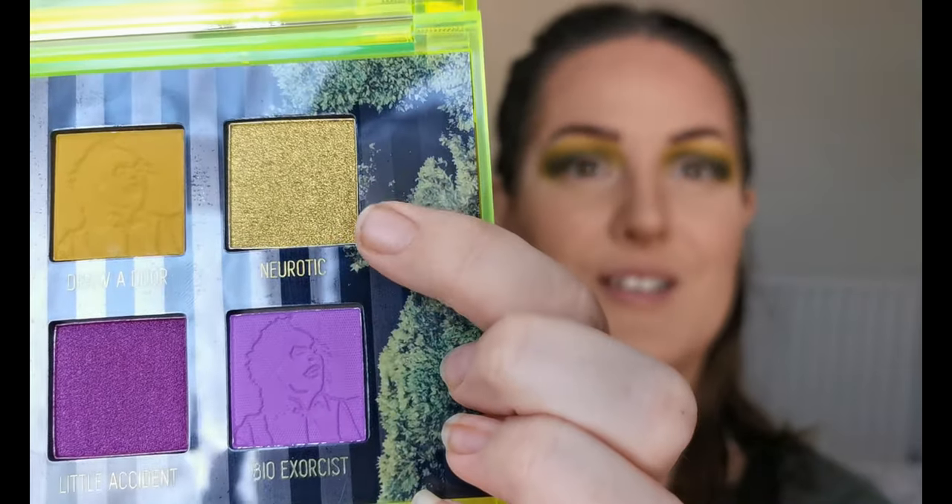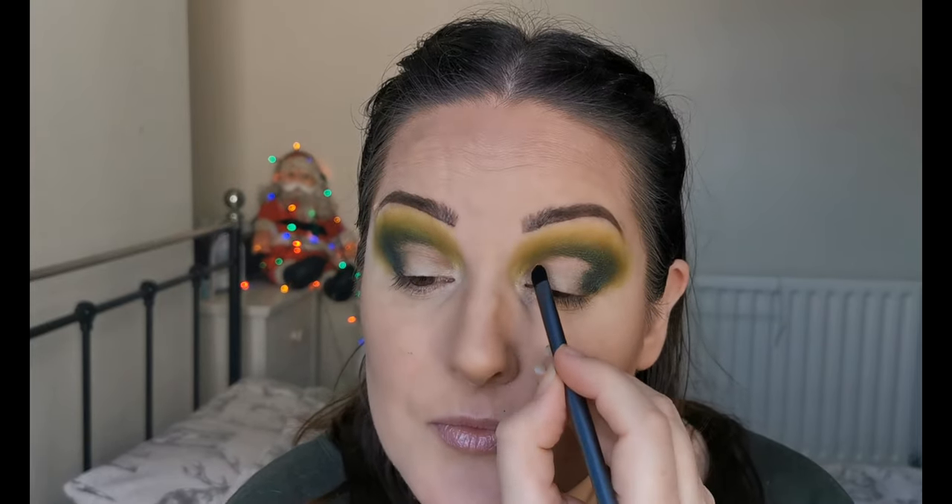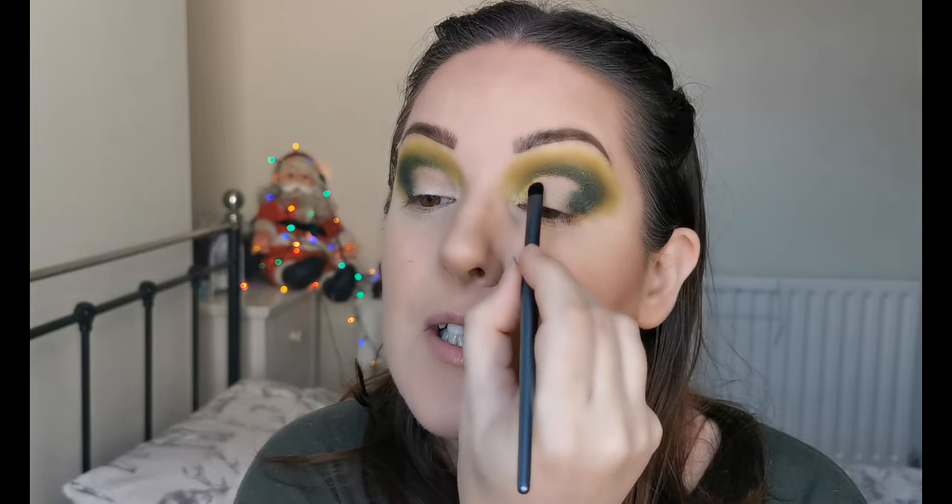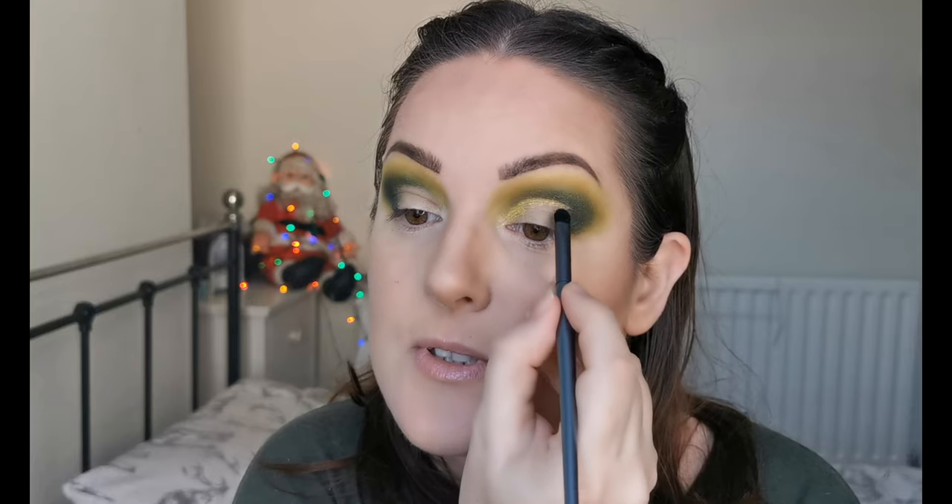I'm going to nip off, pop on some NYX glitter primer, and then come back to do the rest of the eye look with you. So the glitter primer is on. The next colour I am going to be dipping into is Neurotic — this beautiful shimmer up here — and this one's going to go on the inner part. Oh look at that — that is so pretty. Can you see that? These shades are just a little bit special.